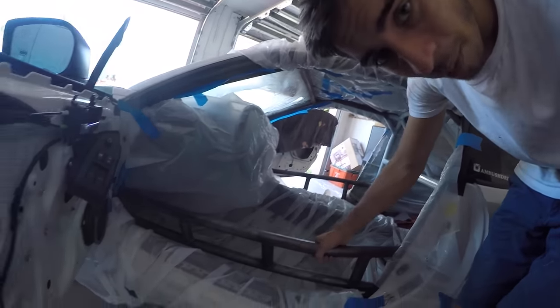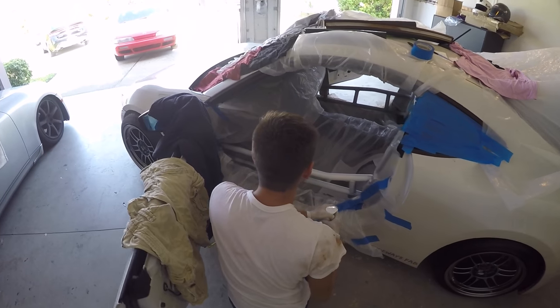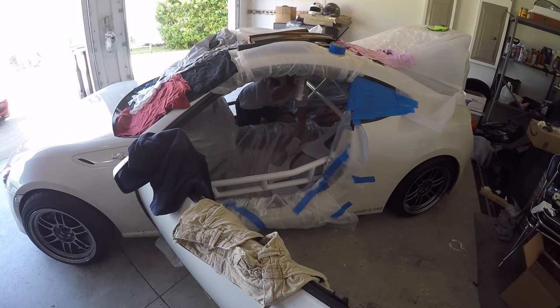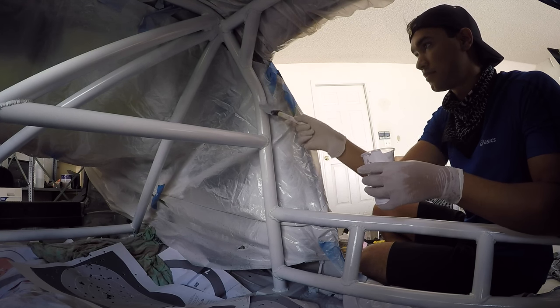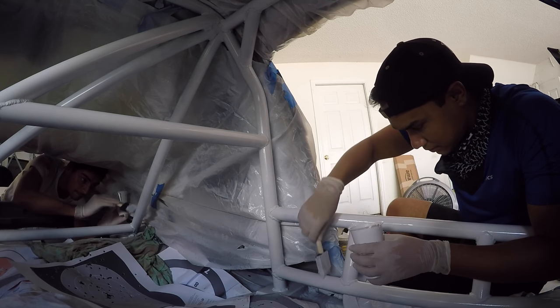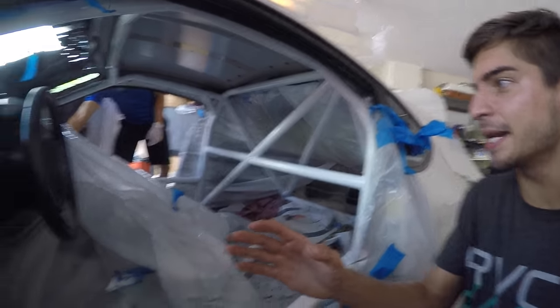Cordero and I got the door bars all prepped for paint. Now it's time to paint it. We have the majority of the cage painted. Now we're pulling out all of the plastic so we can use a foam brush to get in the tight spots that we can't really spray on.